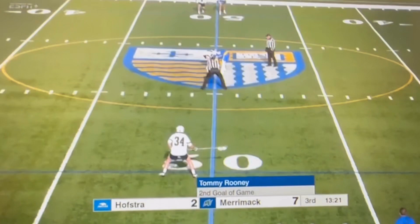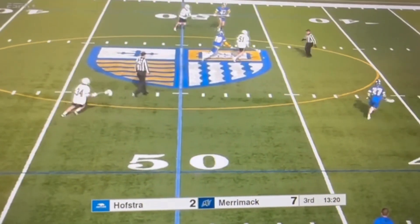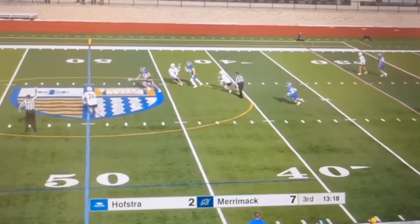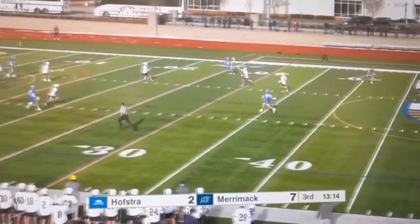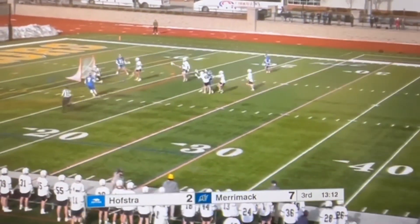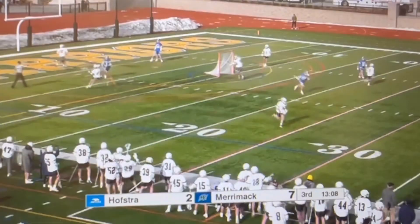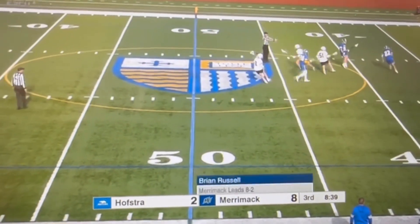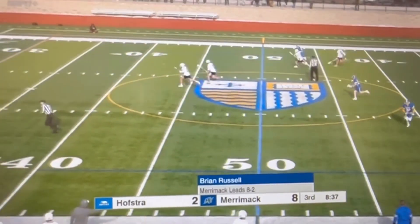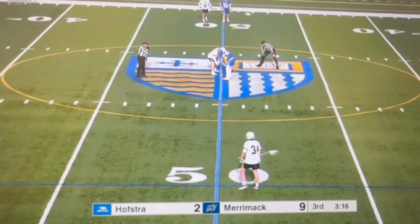And we mentioned Jack Rooney in our pregame as one to watch out for. We probably should have given props to Tommy Rooney, his brother — it's his second of the game, third point total. Coming hard, however, are the Pride. Kale just misses the net, and that's going to be right past Gates. 8:38 remaining in period number three in this home opener.